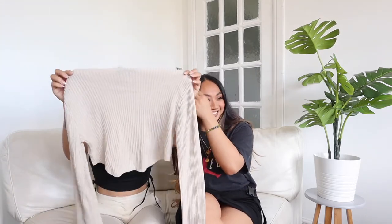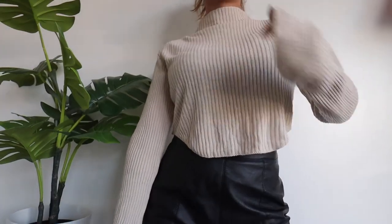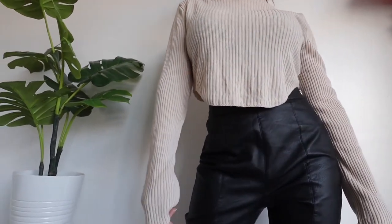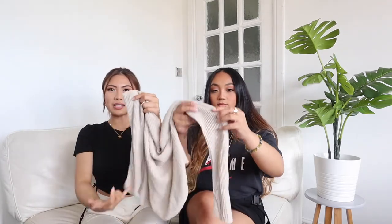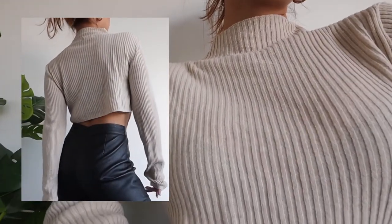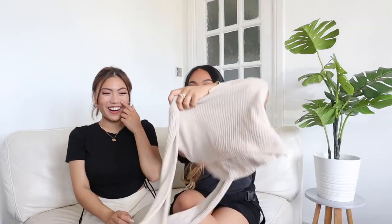My next one is another long sleeve — I love my turtlenecks! When it starts to get chilly, the neck comes in handy. This one is from Pretty Little Thing — it's knitted but not a thick knit, a nice light ribbed knitted top. My favourite part is the sleeves, which flare out. It's very slimming on the arms and goes from short at the front to long at the back — business at the front, party at the back.